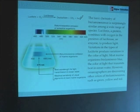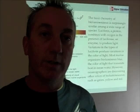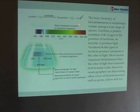The basic chemistry of bioluminescence involves a protein called luciferin and an enzyme called luciferase. Through the action of luciferin and luciferase in the presence of oxygen, organisms produce blue light at about 470 nanometers — what we see as bioluminescence.